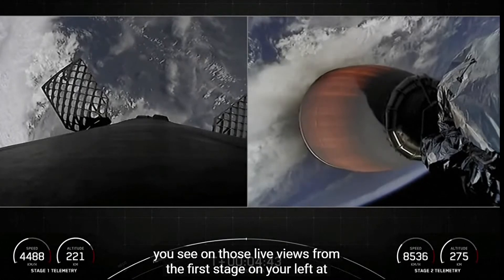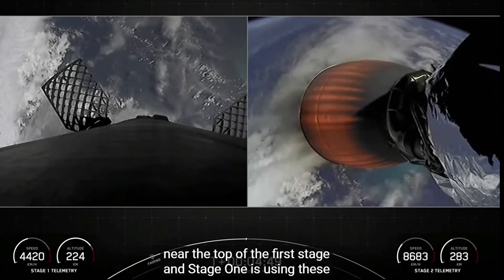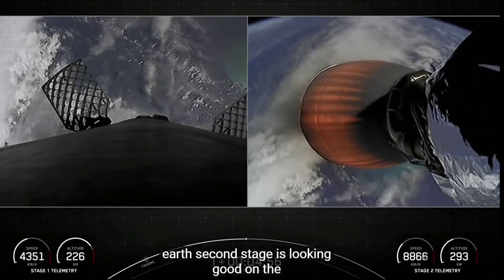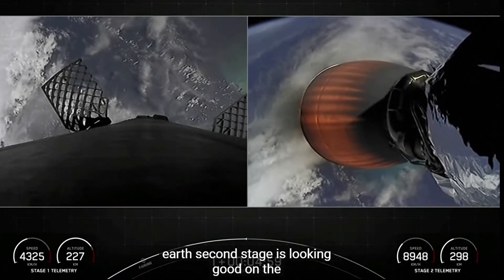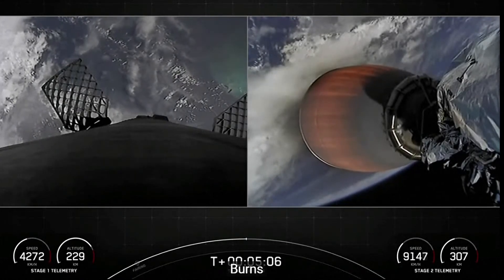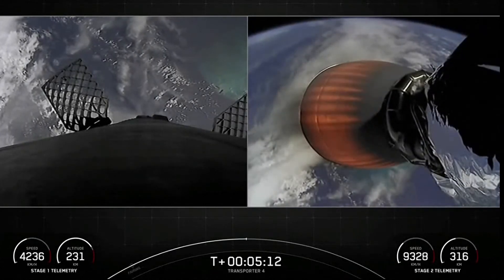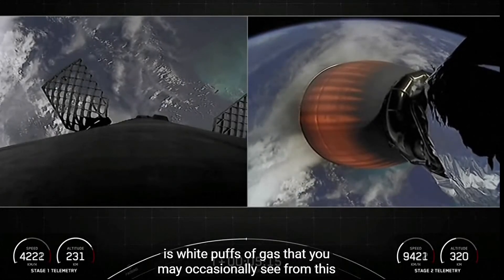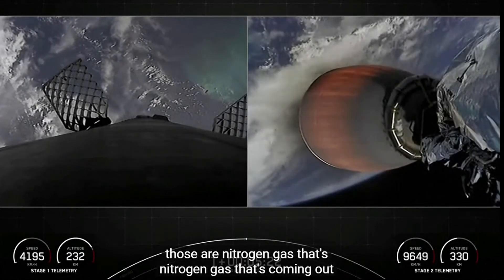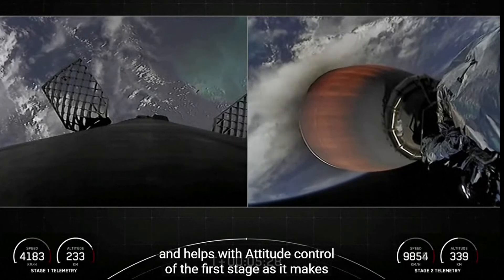You can see on those live views from the first stage that Falcon 9 is equipped with four hypersonic grid fins positioned near the top of the first stage, and stage 1 is using these grid fins for steering as it makes its way back down to Earth. The second stage is looking good on the right, in the middle of its first of three burns. Those white puffs of gas you may occasionally see from the first stage are from the attitude control system — nitrogen gas that helps with attitude control as the first stage makes its way back down to Earth.